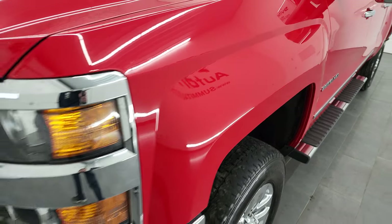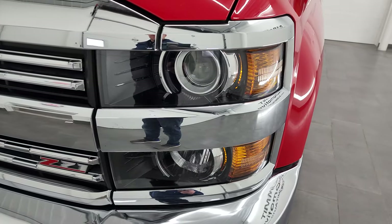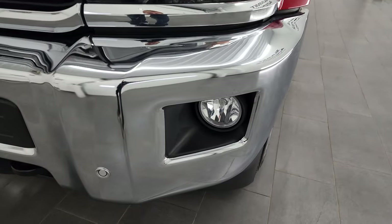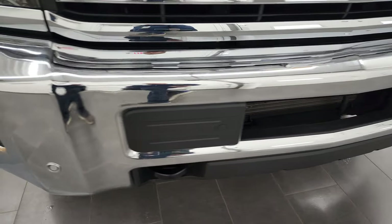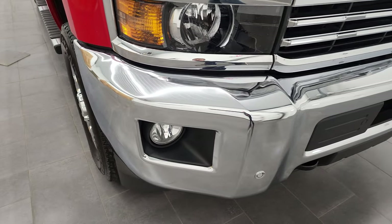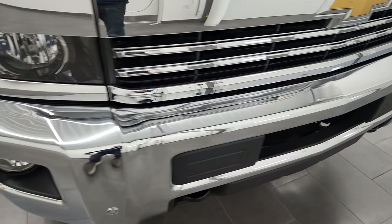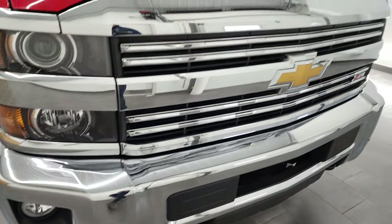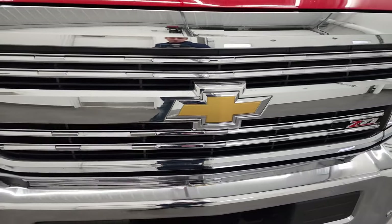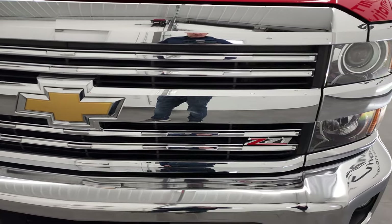The front fender — I didn't see any dents or dings on there. It does come with the projector headlamps, the factory fog lights, and the front bumper parking sensors. No major dents or dings on the front bumper, looks pretty good. There is — I do apologize — there is one little ding right there. But that's why we do the videos, because these are used trucks and they're not all going to be perfect.